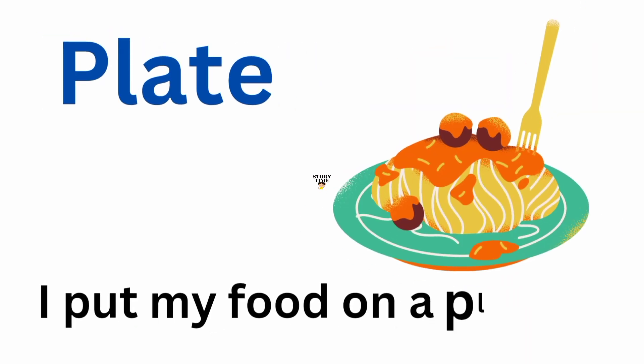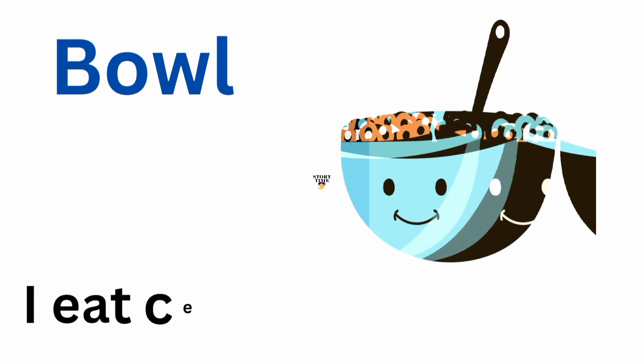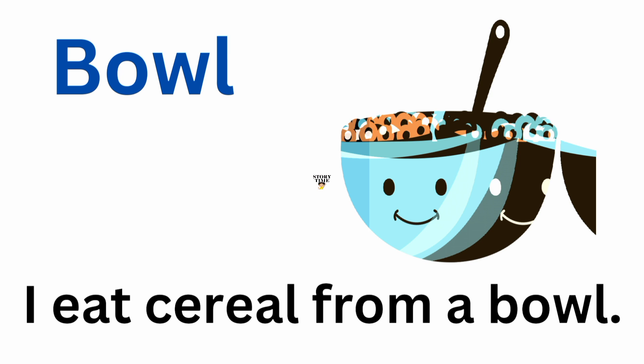Plate. I put my food on a plate. Bowl. I eat cereal from a bowl.